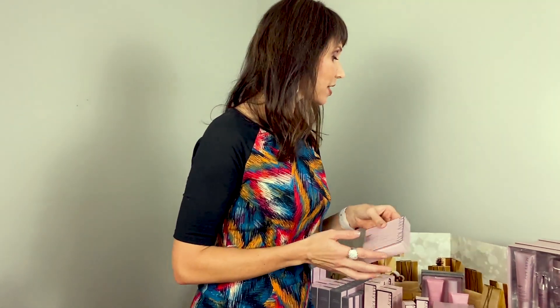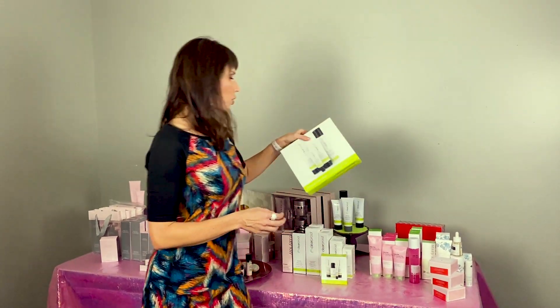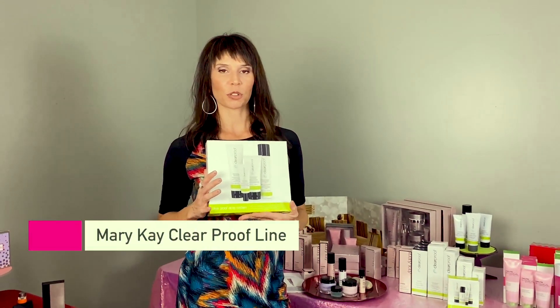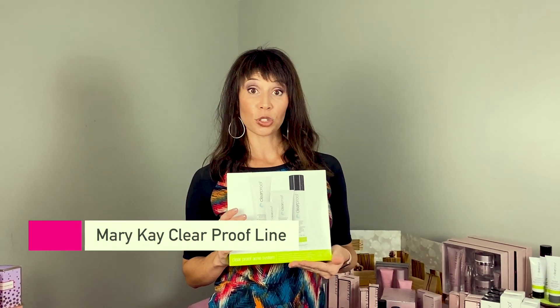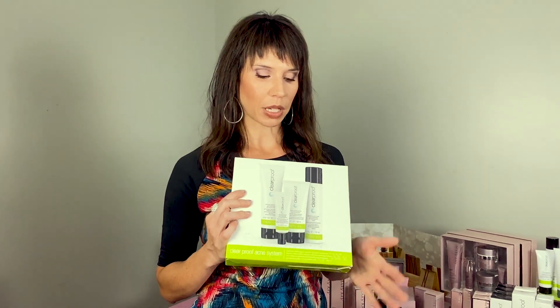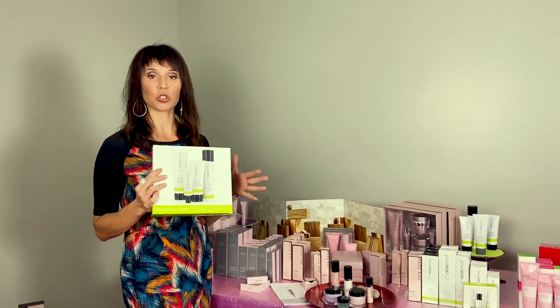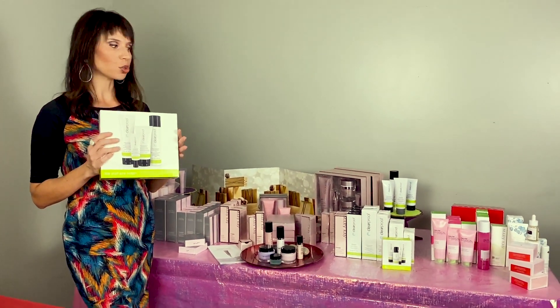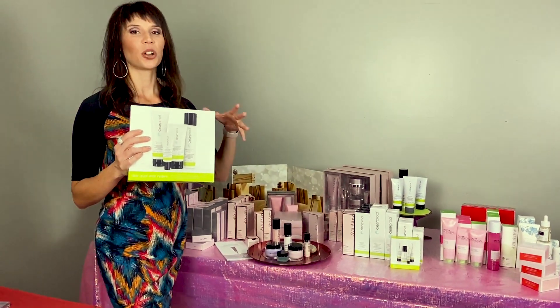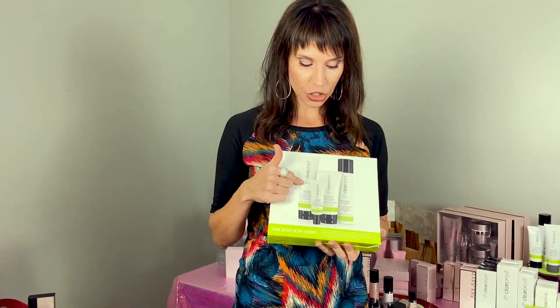Skincare number three is one of my favorites because I struggle with acne — it's our Clear Proof line, our acne line. If you struggle with acne or know anyone who does, this is a great system. It can also be mixed and matched, so if you struggle with acne like I do but also want anti-aging like I do, we can customize a regimen for you.